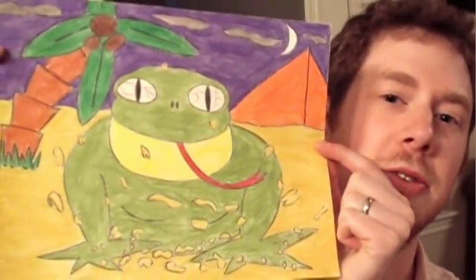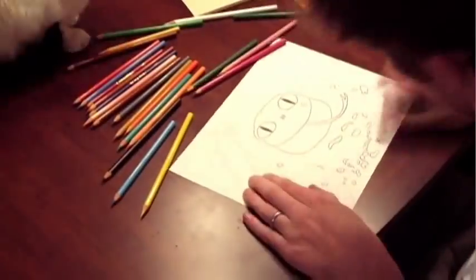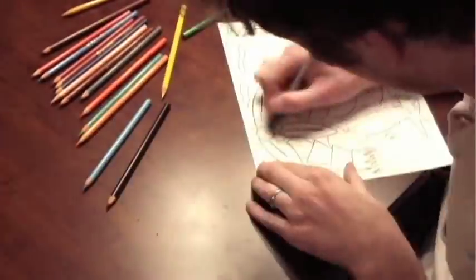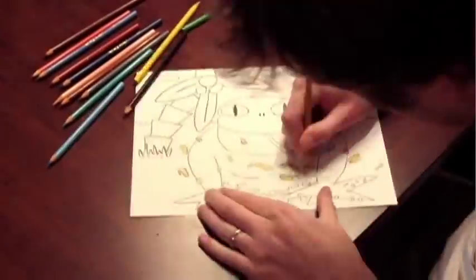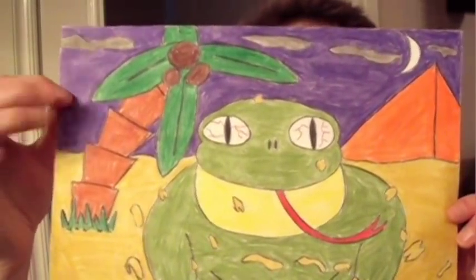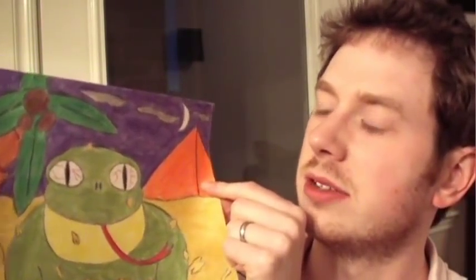Here it is — it's titled Sand Frog and it's colored pencil on printer paper, eight and a half by eleven. Basically I couldn't decide what type of sand the frogs should live in. There's tropical sand and desert sand so it's a little bit of both. You can see there's a palm tree and there's a pyramid. I also noticed I use a lot of oranges and greens so I used a purple night sky to kind of contrast with that.